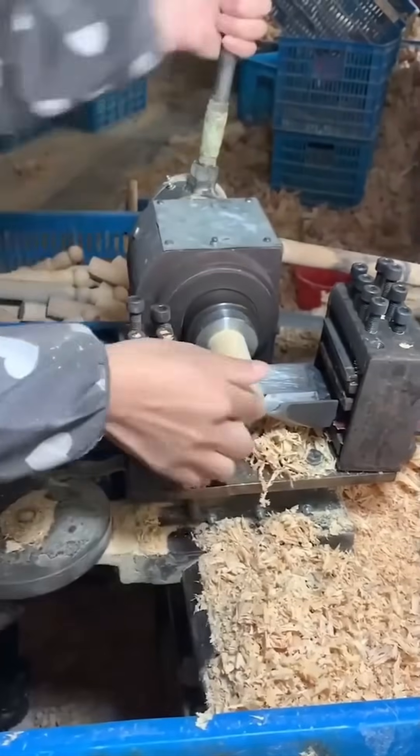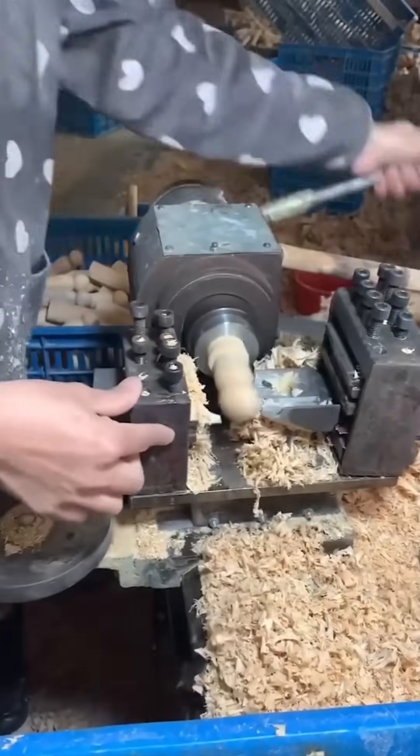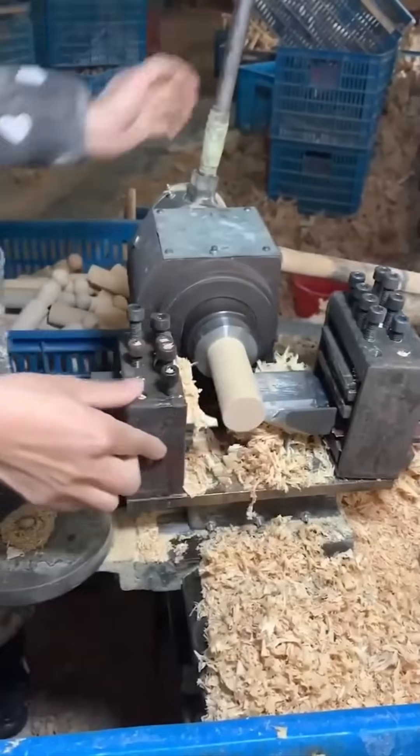A lathe spins wood into perfect cylinders — each shaving curls away like a woodworker's ribbon.